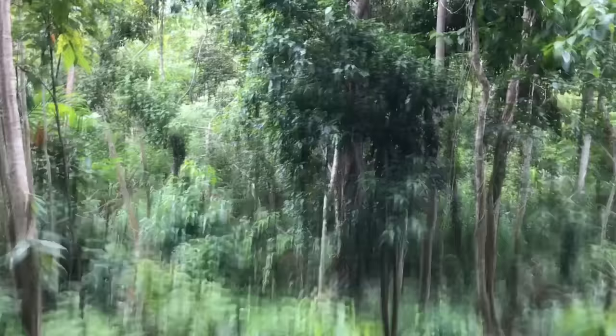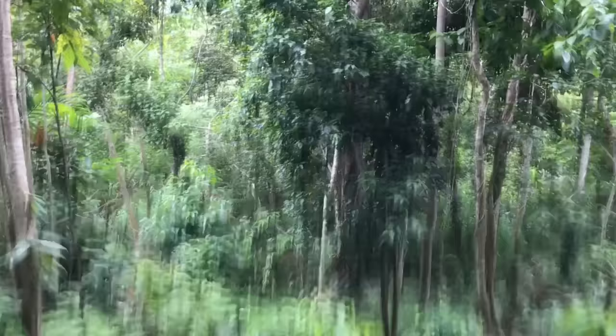On the knoll again — you can probably see the depression there, that's another foxhole. Basilone's position is in front of us in that thick jungle, about 100 meters away. You can feel the field of fire from this one — the Japanese were coming from the southern direction that way. I hope you've enjoyed this episode on a Marine legend. I'd recommend you read about his and his team's actions. Thank you.